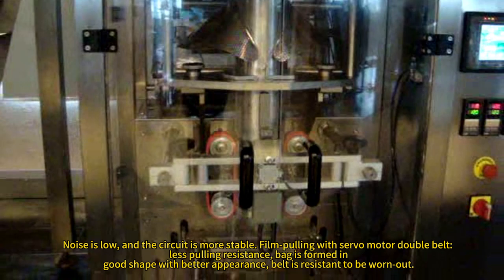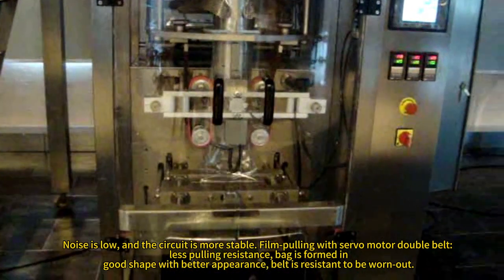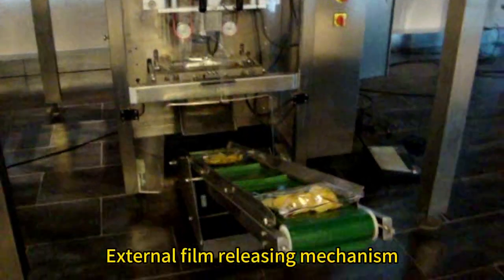Good shape with better appearance. Belt is resistant to wear. External film releasing mechanism.